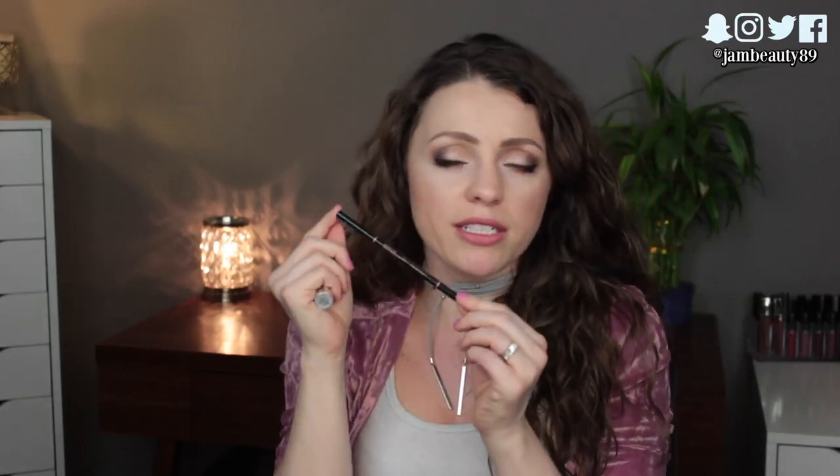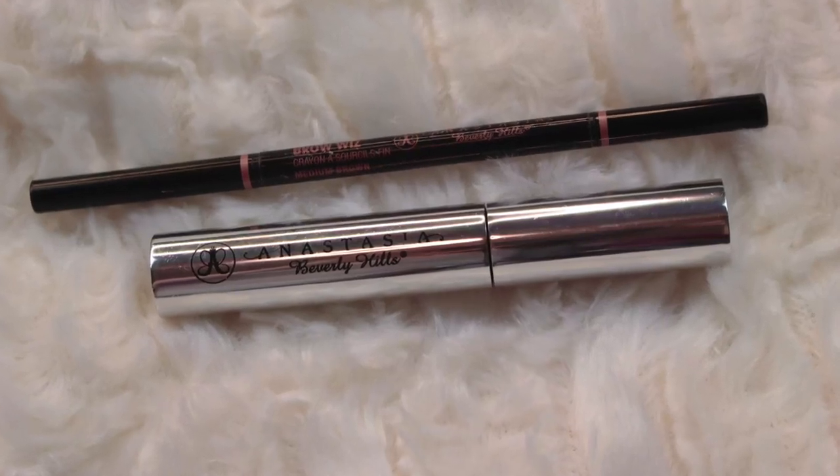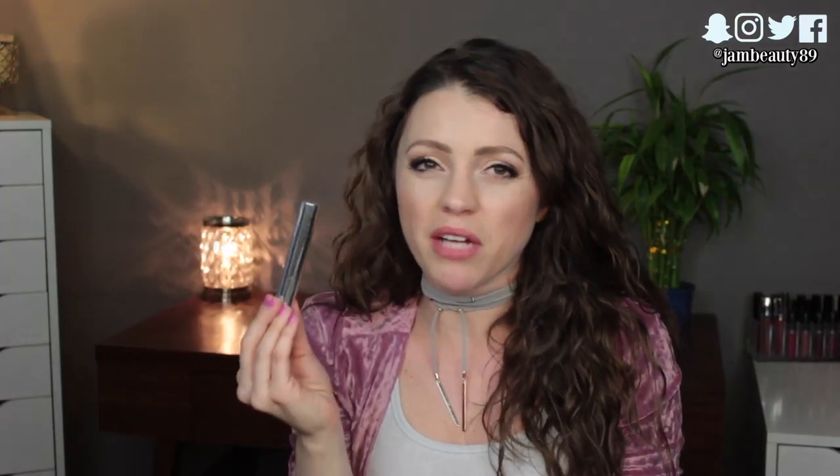I also brought my Anastasia Brow Wiz pencil in Medium Brown — I like to fill in the edges of my brows with it, and the tiny spoolie is amazing. I also packed the Anastasia clear brow gel, though I probably could have done without it since my brows don't really move that much.